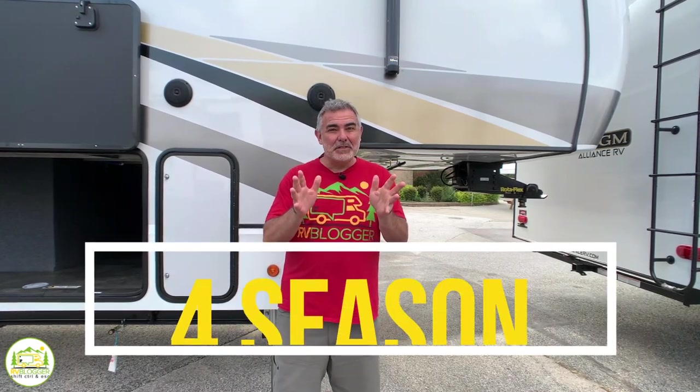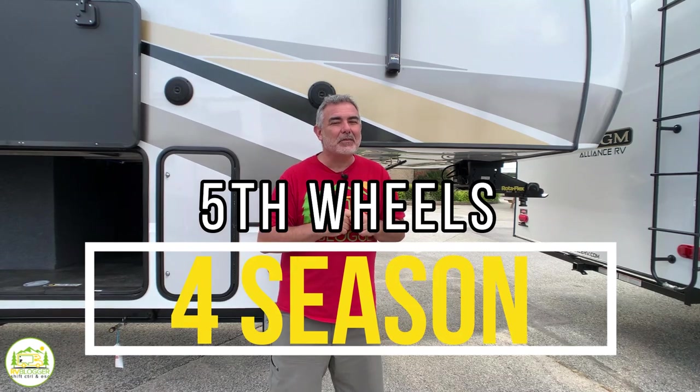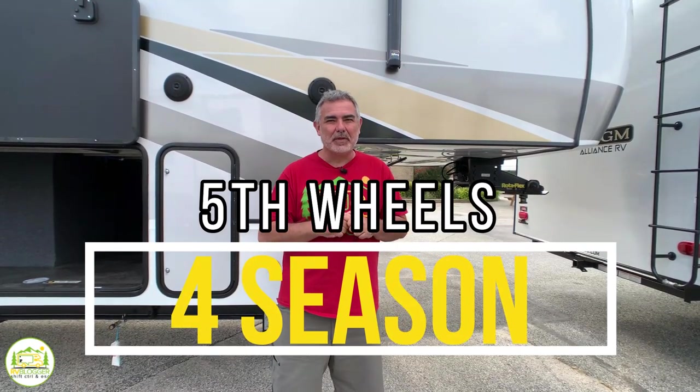We found some fantastic four-season fifth wheels, so if you're looking to extend your camping season, stick around and check out these awesome floor plans.